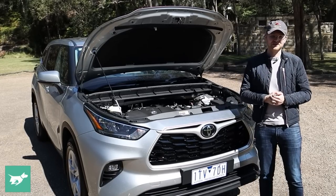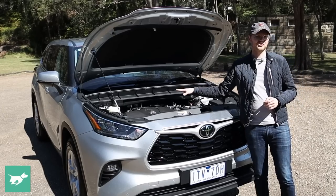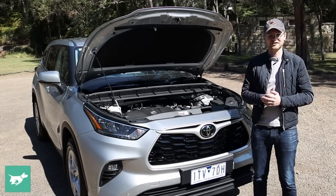I'd watch that one for a few more insights about the hybrid. Today we're going to be concentrating on the cheaper V6 engine.